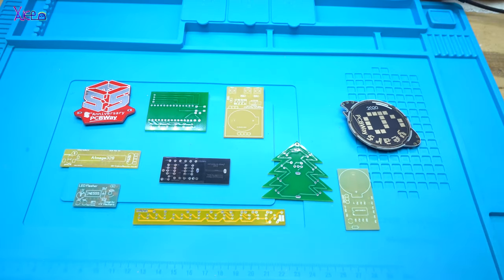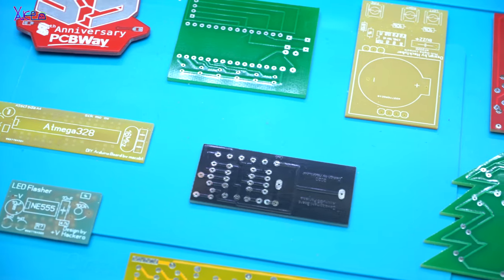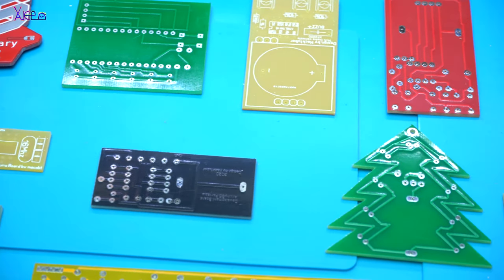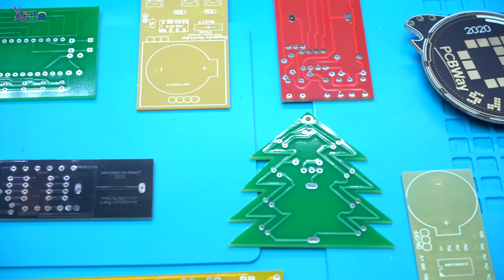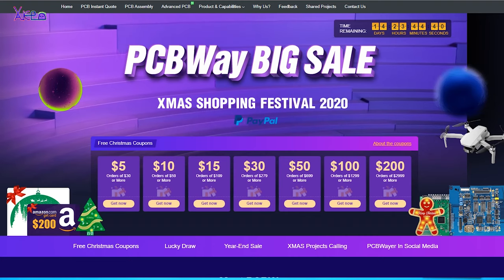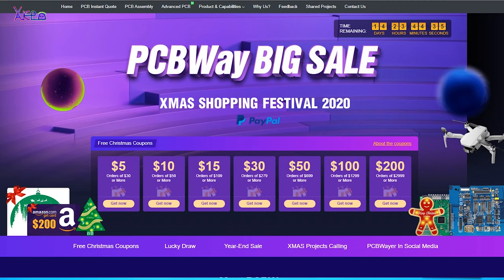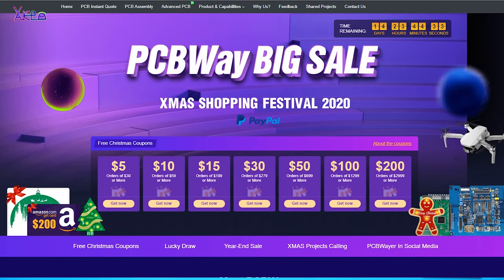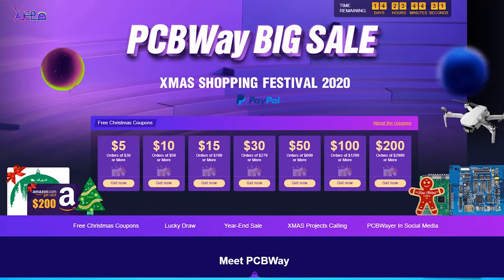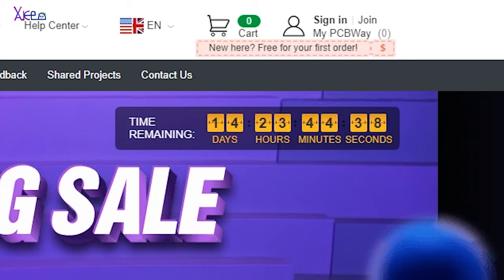Hello Headtubers and welcome back to my channel. All PCB projects that I designed and made in my videos are ordered from PCBWay. And right now there is a big Christmas shopping festival sale organized by PCBWay with amazing gifts. The Christmas shopping festival will last until December 31st.